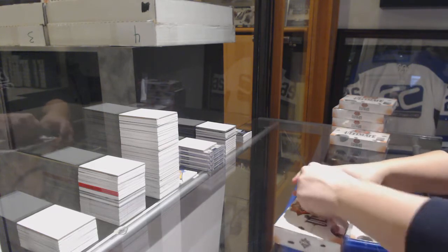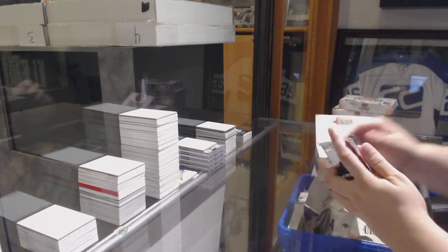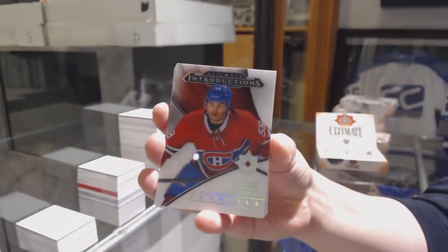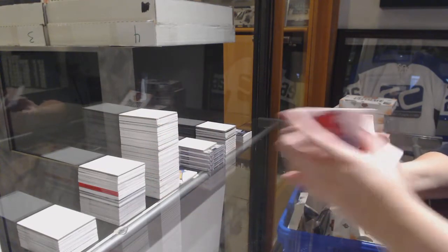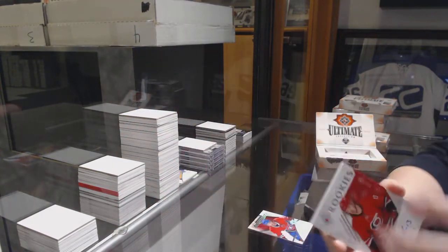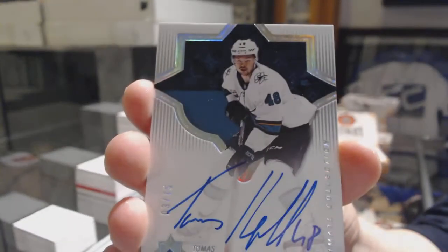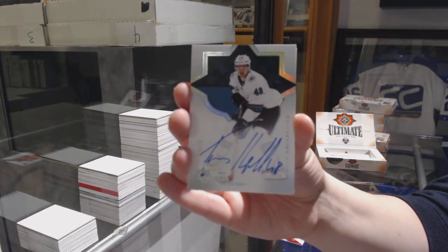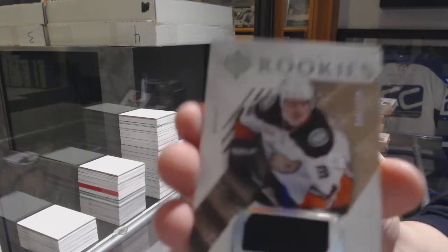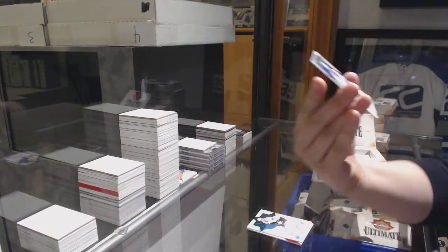Box three: We've got an Introductions of Noah Jolson. Rookie Auto, number to 299, Warren Fogle. We've got a Base Auto, number to 75, of Tomash Hurdle. This one has five, so maybe that makes up for it. Rookie jersey, number to 399, of Sam Steele. And an Introductions for the Maple Leafs, Andreas Jonsson.